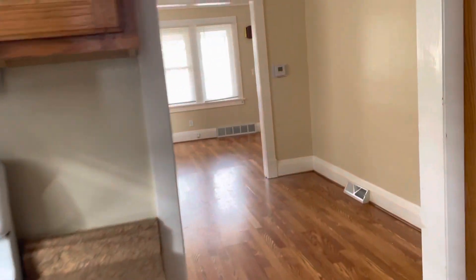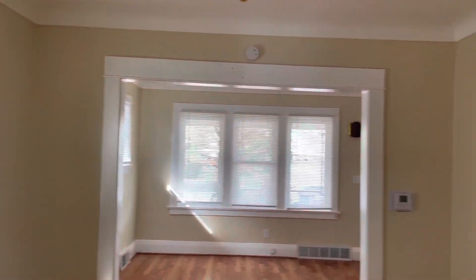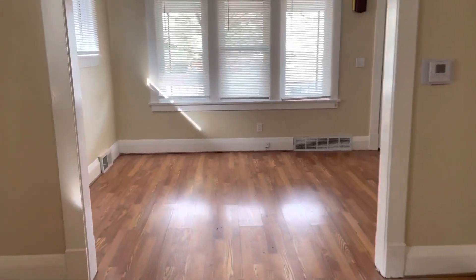Making our way back upstairs — one last look at this beautiful two-bedroom, one-bath home in East Toledo. And that is it for Oakmont.